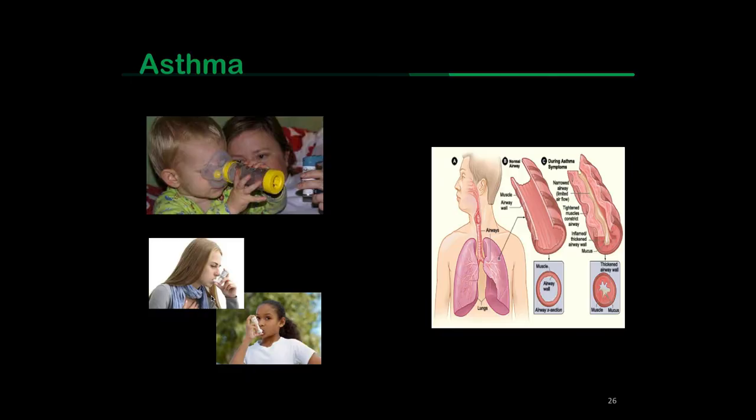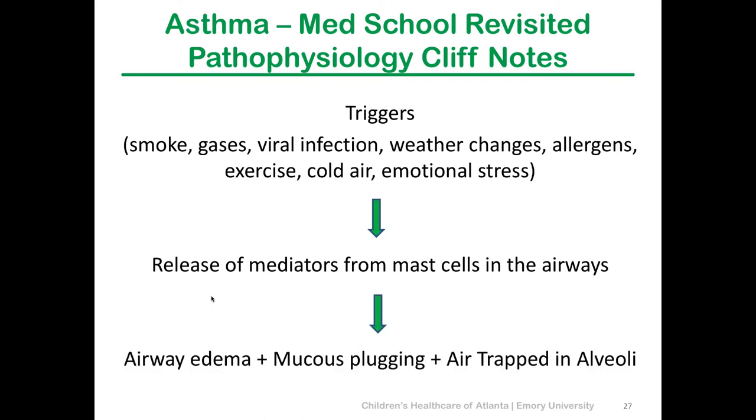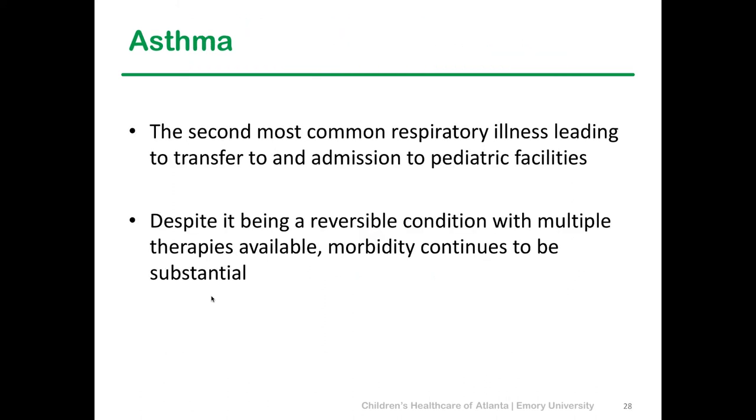Asthma is a very common disease. Here I have several ways kids show me how they use their MDI — one kid thinks the eye has asthma, and if you remember characters from the 80s using their inhaler with no spacer, they're not getting enough medicine. Quick review: triggers include smoke, gases, viral infections, weather changes, allergens, and emotional distress. These lead to a release of mediators from mast cells in the airway, causing airway edema, plugging, and air trapping in the alveoli. Asthma is the second most common thing we see at CHOA, and despite being a potentially reversible condition with multiple therapies, we still see significant morbidity and unfortunately some mortality.